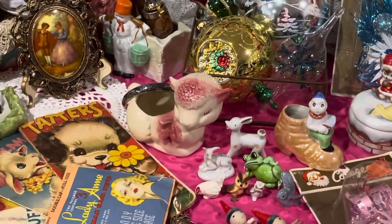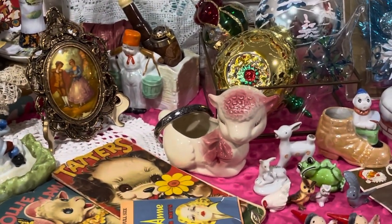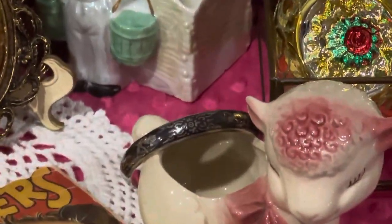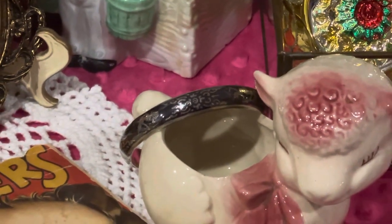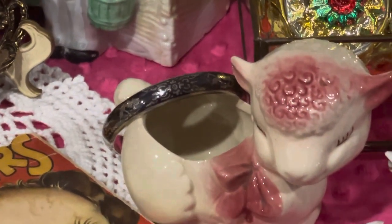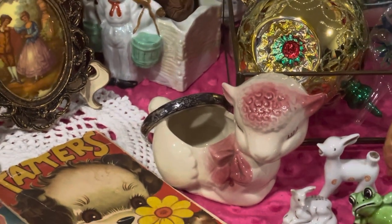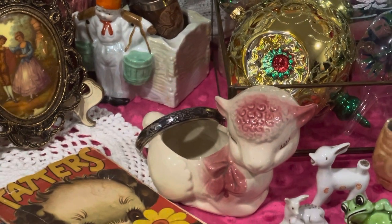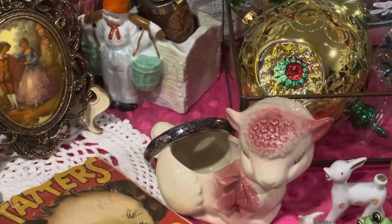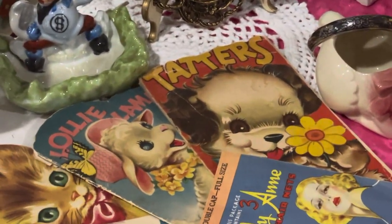Got a little lamb planter which is a perfect size — the width and everything — for like a windowsill. And then there's a bracelet laid across it, and it is marked Siam, S-I-A-M, sterling. I wore it for a little bit just to see how well it stayed done up. It does have a safety chain, and it stayed done up — it's in really good condition.